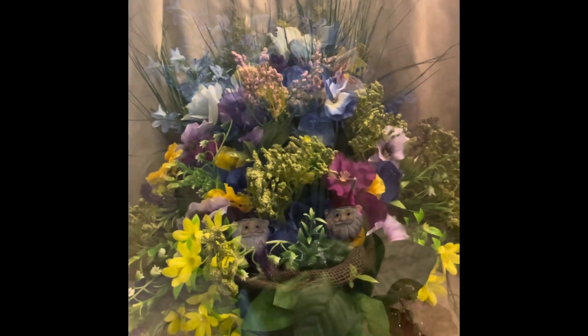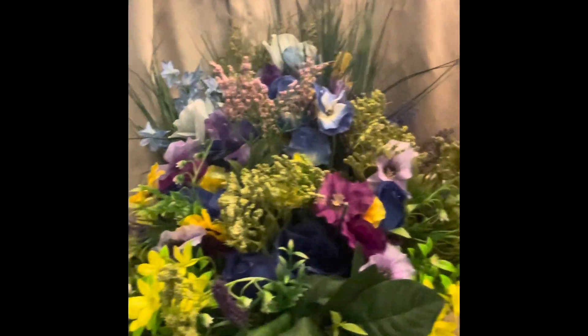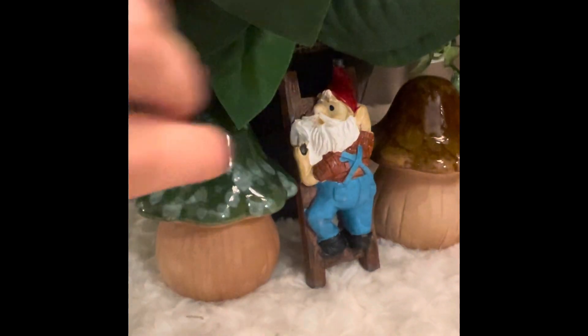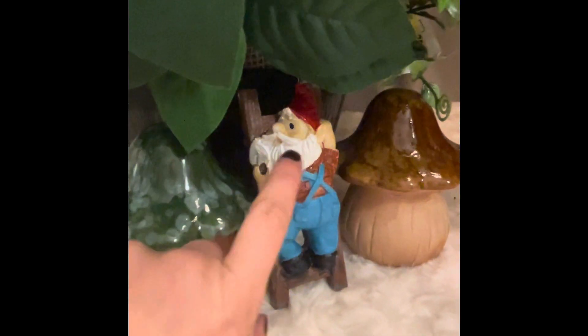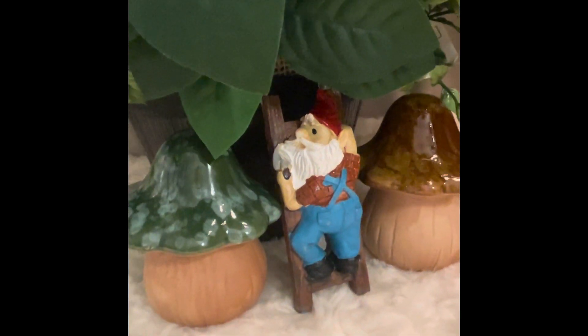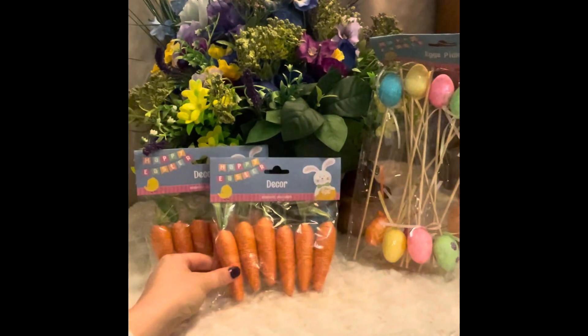My next Dollar Tree find — even though all this floral is really putting me in the mood for spring — is this cute little guy on a ladder. How stinking adorable is he for a dollar? The repaint options are endless: change the color of the beard, the hat, the pants — anything. He is so so cute.